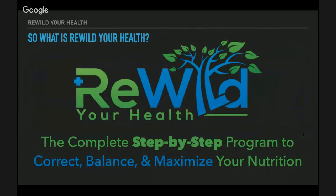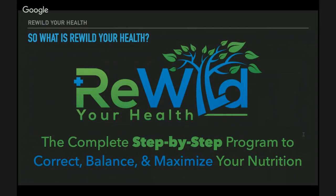Everything should be made as simple as possible, but not simpler — a quote by Albert Einstein, and definitely true in nutrition. If things seem really complicated, it's probably not the best way to go about it. Rewild Your Health is the complete step-by-step program to correct, balance, and maximize your nutrition — the absolute fastest way to get from point A to point B. Each step is laid out right in front of you, like the yellow brick road. When you get to the end, you will have a plan specific to you and your goals.